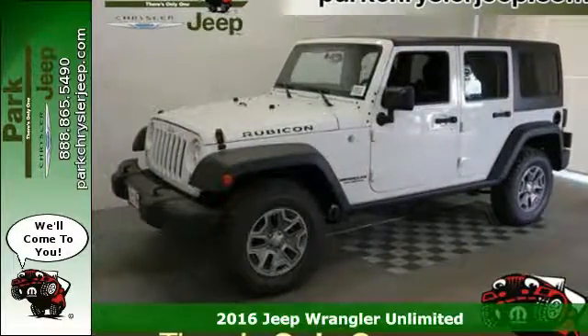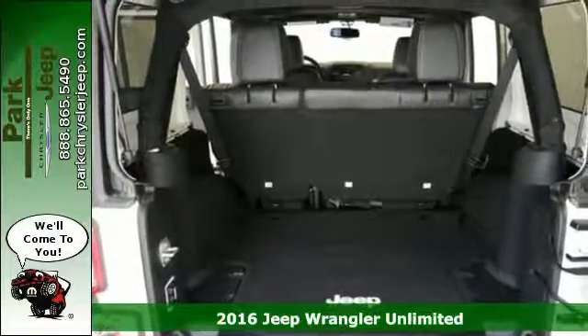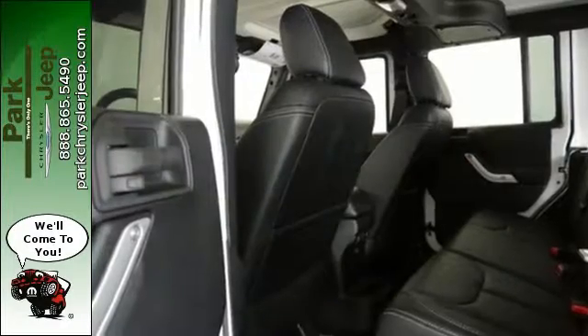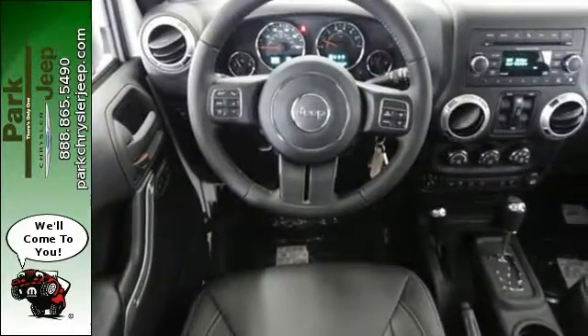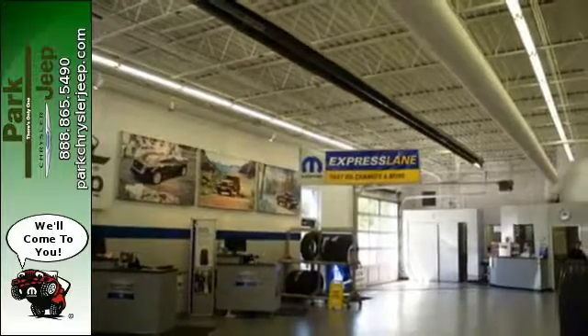Here's a 2016 Jeep Wrangler Unlimited. Inclined to put on a show, this dominating ride is a civilized performer. The ability to do more is born from the capability of the 3.6-liter V6 engine, 4-wheel drive and tow hooks. Remove the top and enjoy the versatility of fold and tumble seats and washable interior equipped with drain plugs.